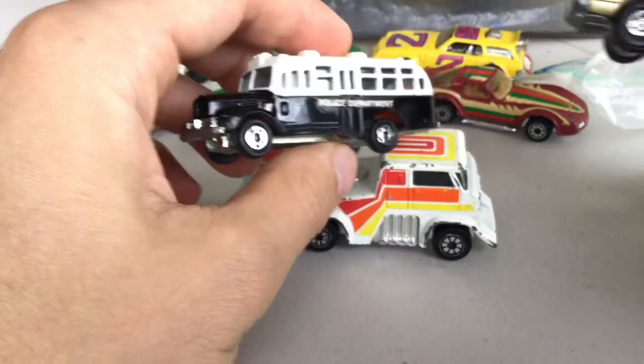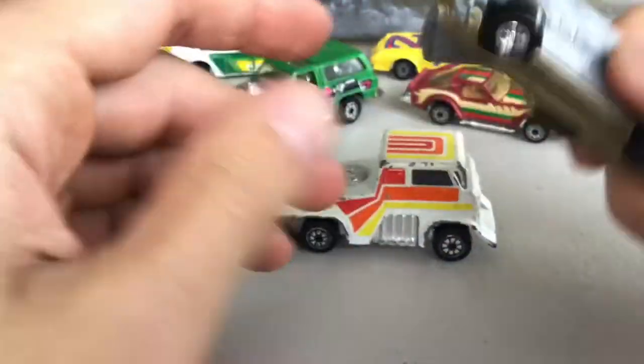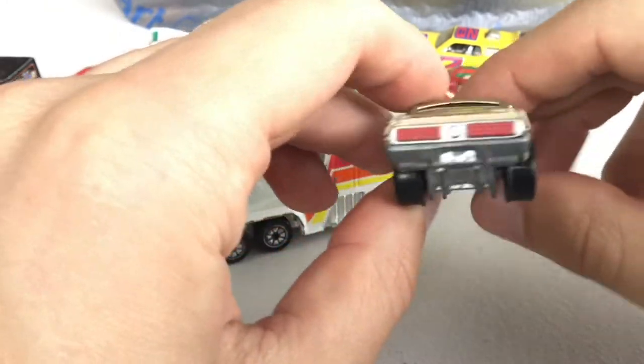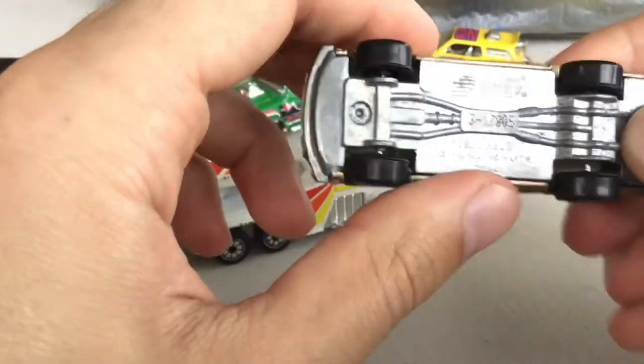Here are the last two I got from that guy. I found the Mustang in the dollar bin — had to save that one, pretty cool looking. It's got some big tires on the back. Maybe like a '68 GT500 — there you go, Shelby.